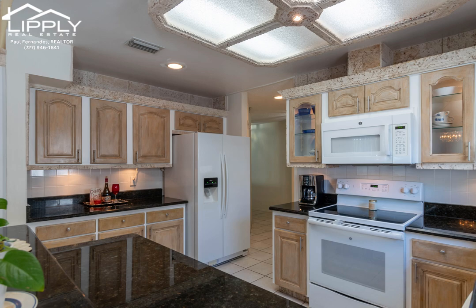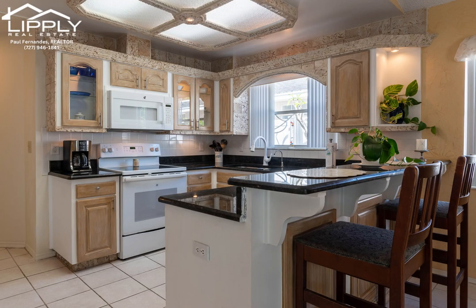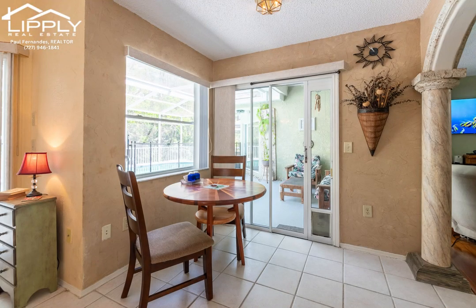Special faux Venetian paint finishes in the dining room and breakfast niche. Once used as a model home to showcase these special faux coral stone features, this definitely separates this beautiful home from any others in the neighborhood. The kitchen has beautiful granite countertops, custom faux painted cabinets, and clean white appliances, all new a few years ago.